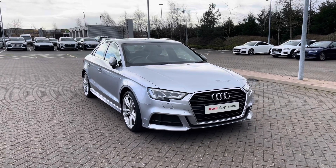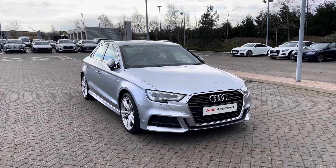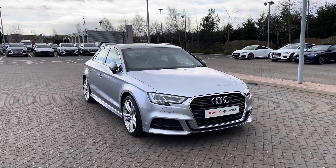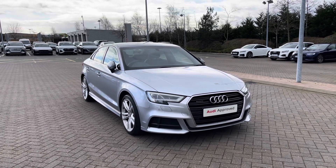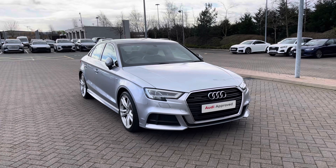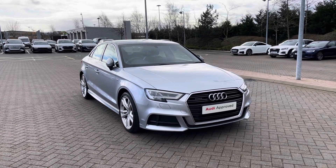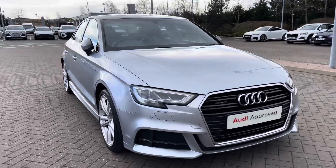Hello and welcome to Stoke Audi. Today I'm going to be showing you around this approved used Audi A3 Saloon S Line 2.0 TFSI quattro with 190 PS and the S-tronic automatic gearbox. This particular Audi A3 Saloon comes finished in Floret Silver metallic paint. As an approved used Audi, it comes with a minimum of one year's warranty as well as one year's roadside assistance. For more information, please give our team a call on 01782 488 205.